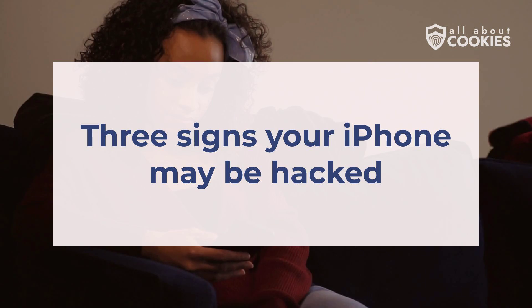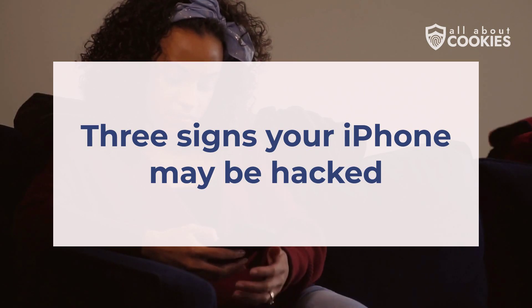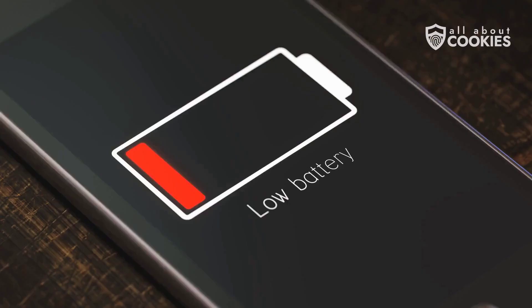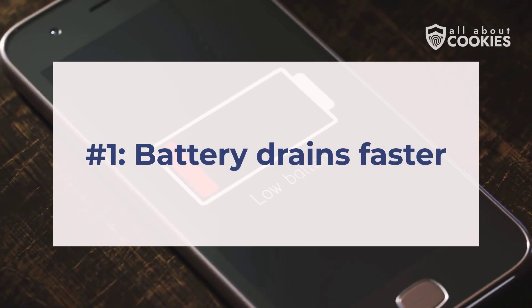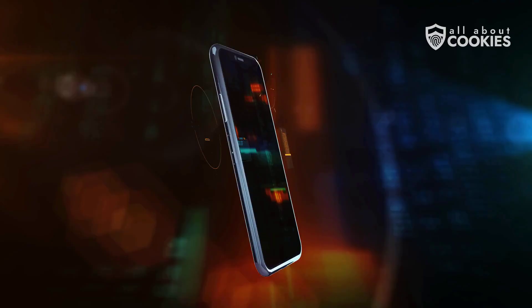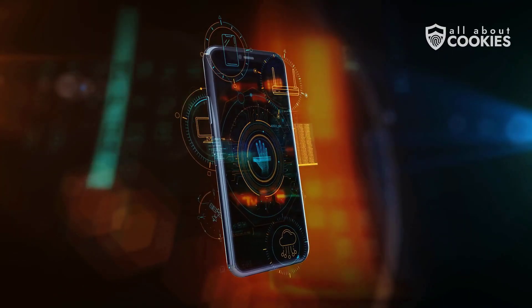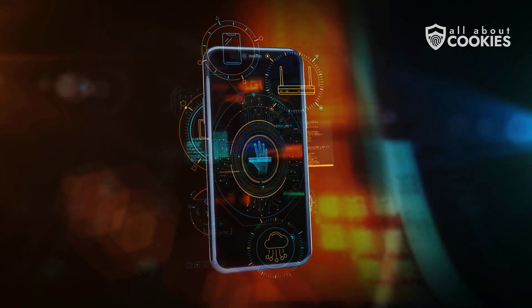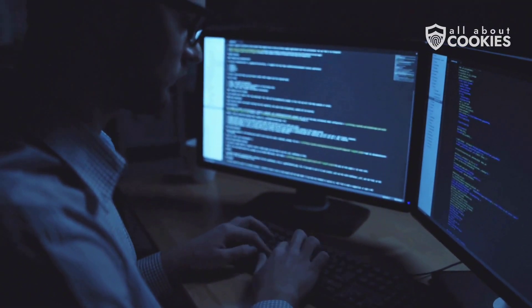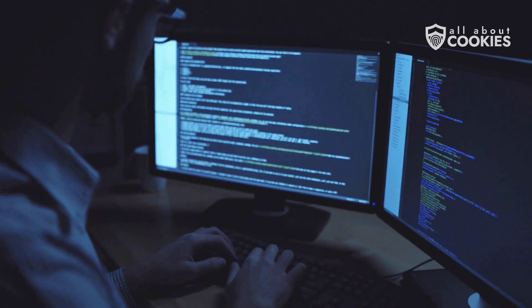Since everyone is at risk of getting hacked, here are the three main signs to look out for when using your phone. Number one: battery drains faster. Notice your phone's battery draining faster than usual? Malware running in the background could be to blame. Password stealing software or apps collecting sensitive data often show subtle signs like excessive resource consumption.